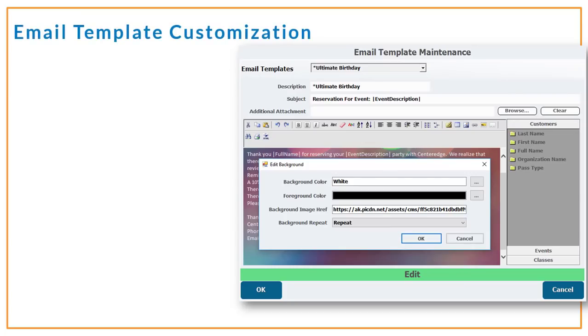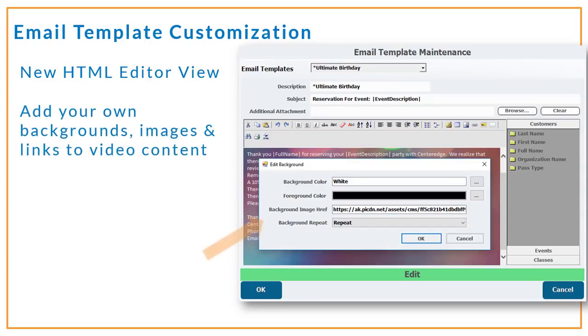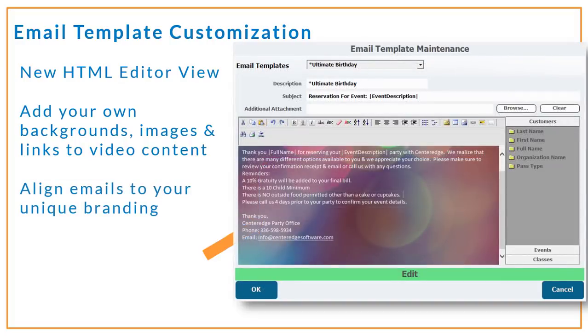We've also updated our email templates to include an HTML editor so that you can customize the emails you send to guests and party planners. This new HTML editor view allows source editing so that you can add backgrounds, images, and links to videos that will match your facility's unique branding in the communications you send to guests.